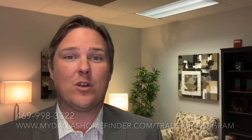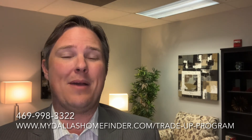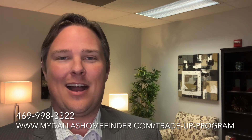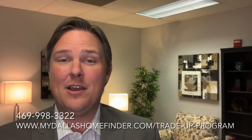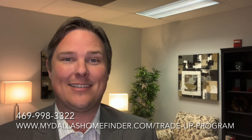So if you've been wanting to sell your home and trade up into a better home, give us a call at our office right away. Our number is 469-998-3322. Or you can visit us on our website at mydallashomefinder.com/tradeupprogram. We look forward to helping you trade up your home into a better home. Thanks and happy selling.